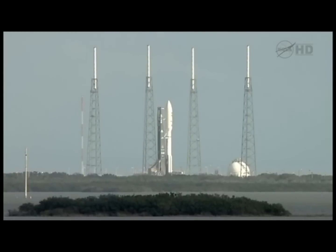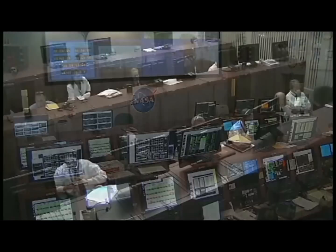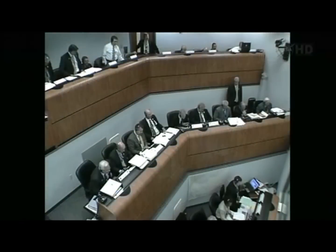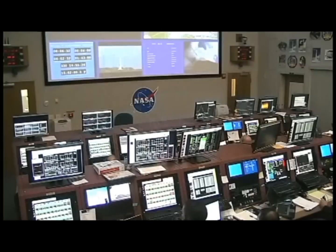Atlas systems: Propulsion, go. Hydraulics, go. Pneumatics, go. LO2, go. Water, go. Centaur systems: Propulsion, go. Pneumatics, go. LO2, go. LH2, go. Hasgas, go. Electrical systems: Airborne, go. Ground, go. Facility, go. RF-FTS, go. Flight Control, go. Instrumentation, go. Com, go. GCQ, go. Umbilicals, go. ECS, go. Redline Monitor, go. Quality, go. OSM, go. ULA Safety Officer, go. Range, go.